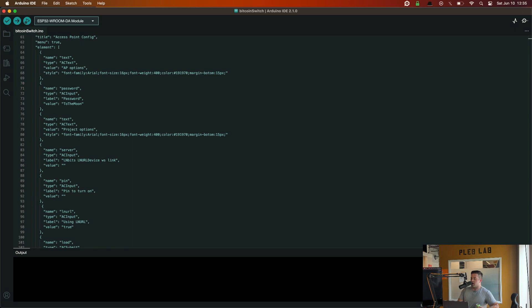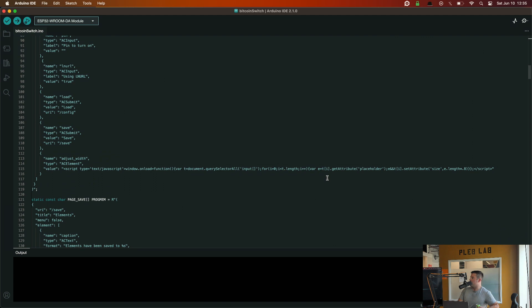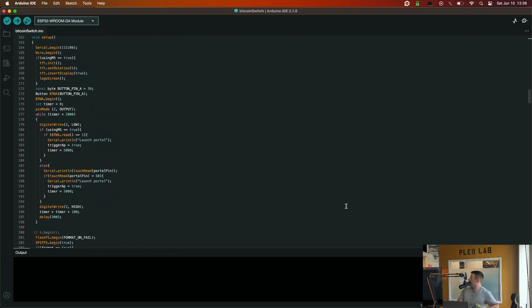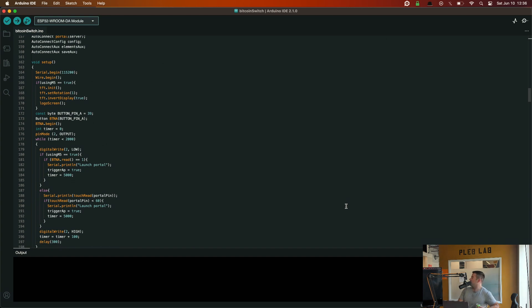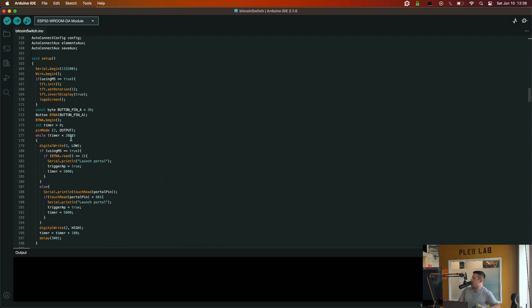It looks like there's a generic credentials JSON, but when you program the device it actually pulls credentials from memory and populates with whatever your Wi-Fi credentials and WebSocket URL are. The setup is pretty straightforward — serial begin sets the baud rate and starts the comms protocol. There's some M5 screen setup code in there, but we didn't use that — we just needed to literally toggle a GPIO output.